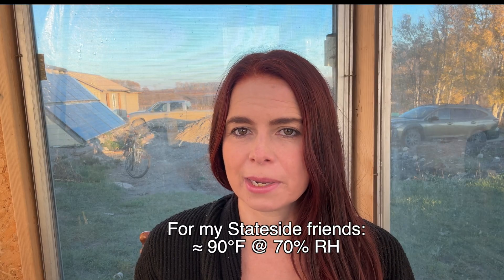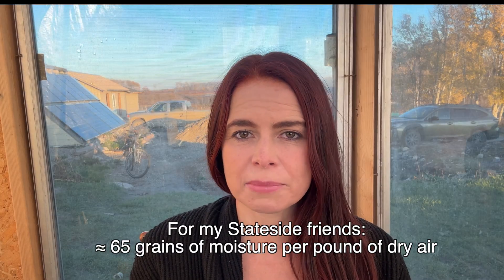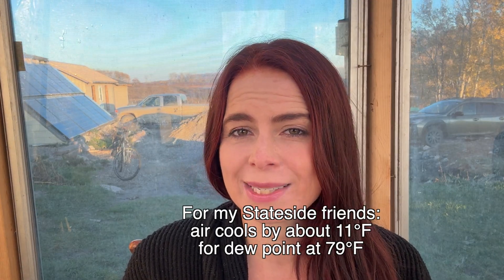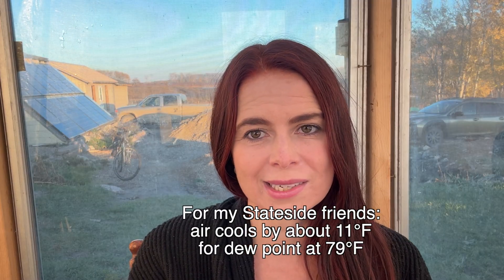Now let's flip the scenario. On a hot, humid summer day, outdoor air might be 32°C at 70% relative humidity — about 24 grams of water vapor per cubic meter. Indoors, the conditioned air might be at 24°C at 50% relative humidity — around 11 grams of water vapor per cubic meter. That moisture-laden outdoor air only has to cool by about 6°C to reach its dew point, which is around 26°C.